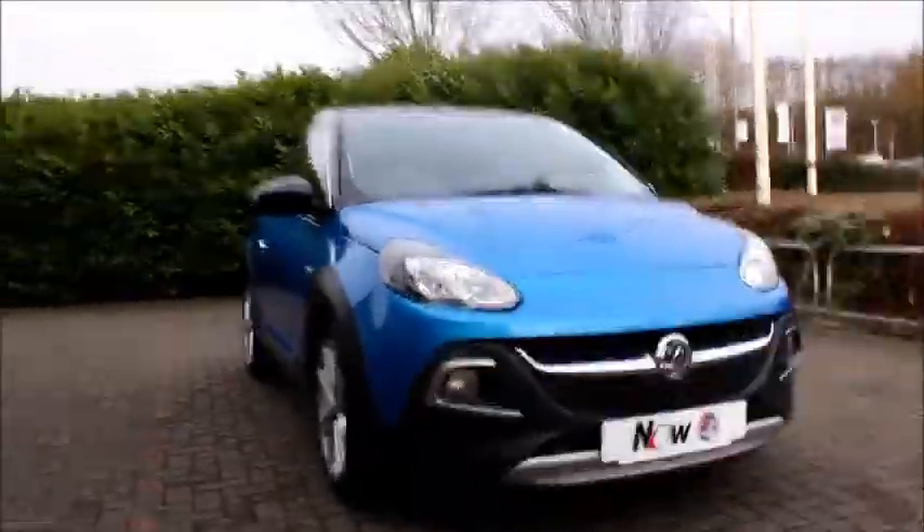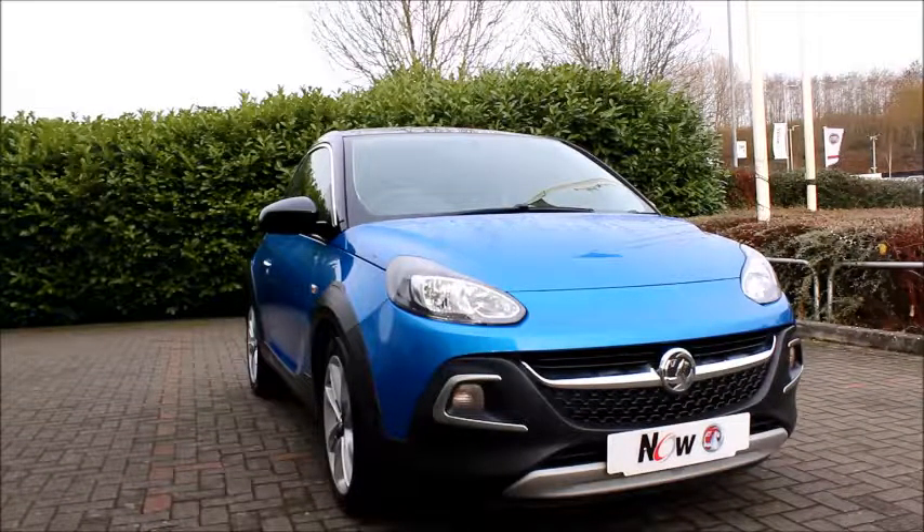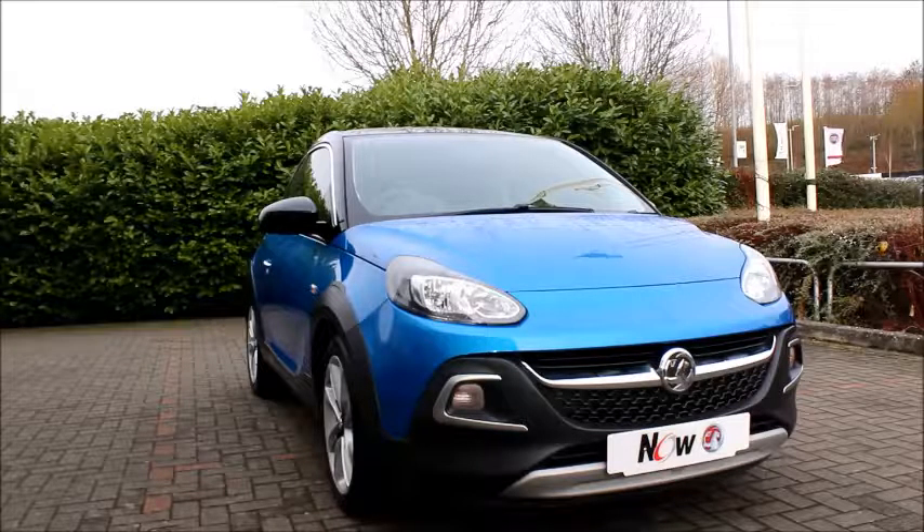This is a Network Q vehicle and benefits from a minimum of 12 months warranty for great peace of mind. You can reserve this vehicle online with a £100 deposit or call our internet sales team to arrange a convenient appointment. If you are thinking of finance, we are confident we can beat any high street lender with our flexible dealer funding plans.